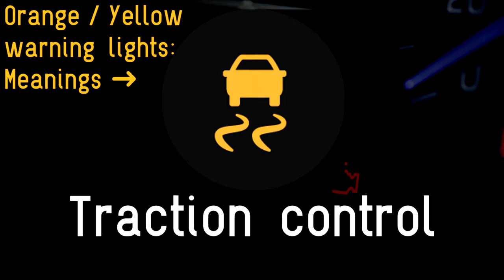Traction control: when you see an orange symbol of a car leaving skid marks on the road, it can mean one of three things. If it flashes briefly, it's simply telling the driver that the traction control system is doing its job and preventing wheel spin.